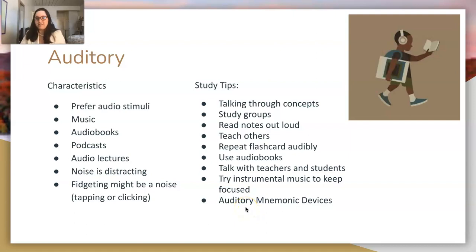Use auditory mnemonic devices. Going back to the elemental symbol for tin: Sn kind of sounds like 'sin' when you read it out loud, and 'sin' rhymes with 'tin.' That's an auditory mnemonic device.